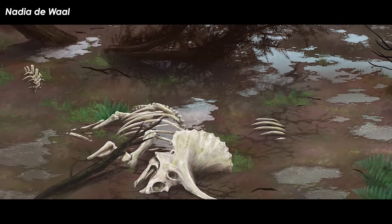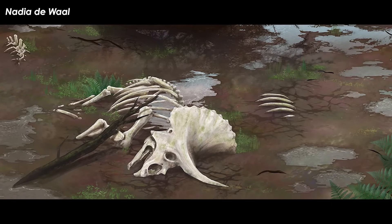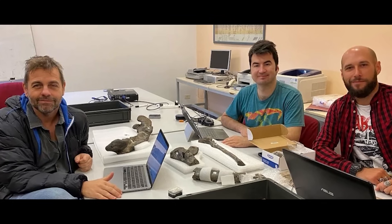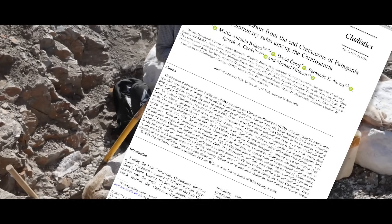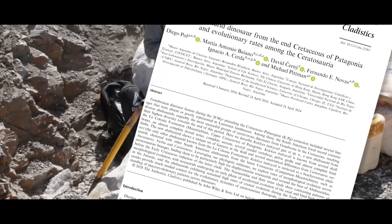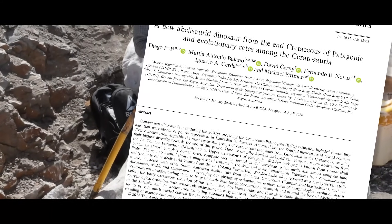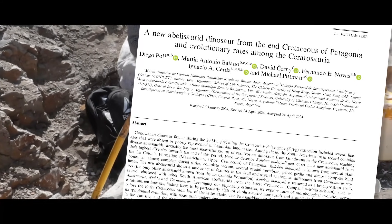Once all of the bones were analyzed for any unique traits called autapomorphies, and compared with other dinosaurs, the team — consisting of Diego Pohl, Mattia Antonio Baiano, Ignacio Cerda, David Cerny, Fernando Novas, and Michael Pittman — published their find as a new dinosaur in the journal Cladistics.